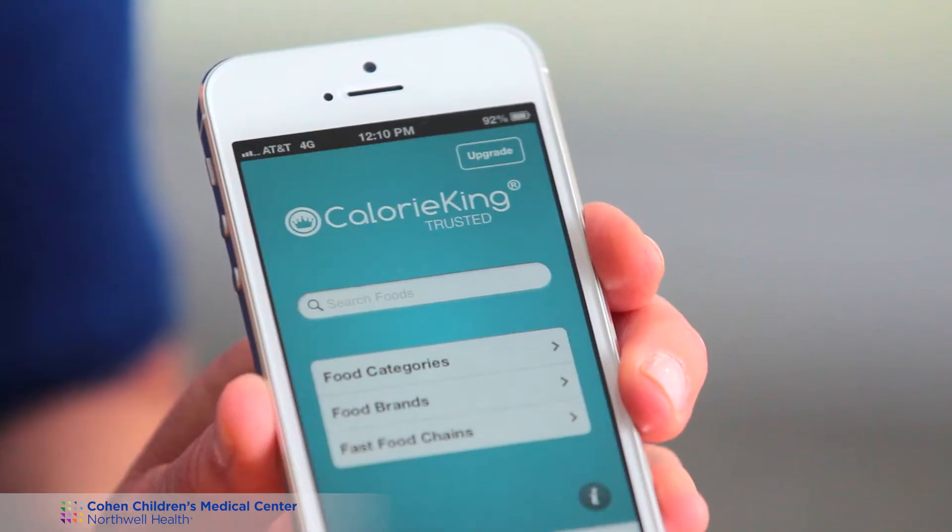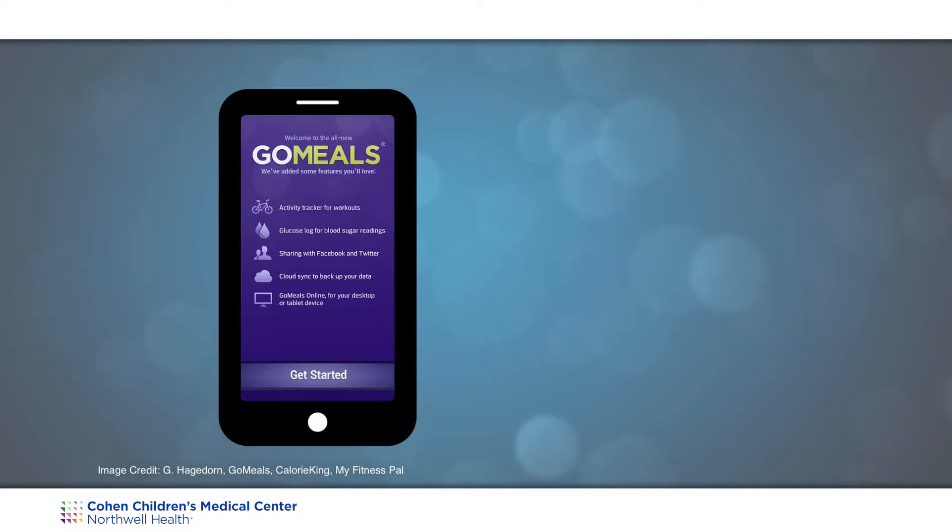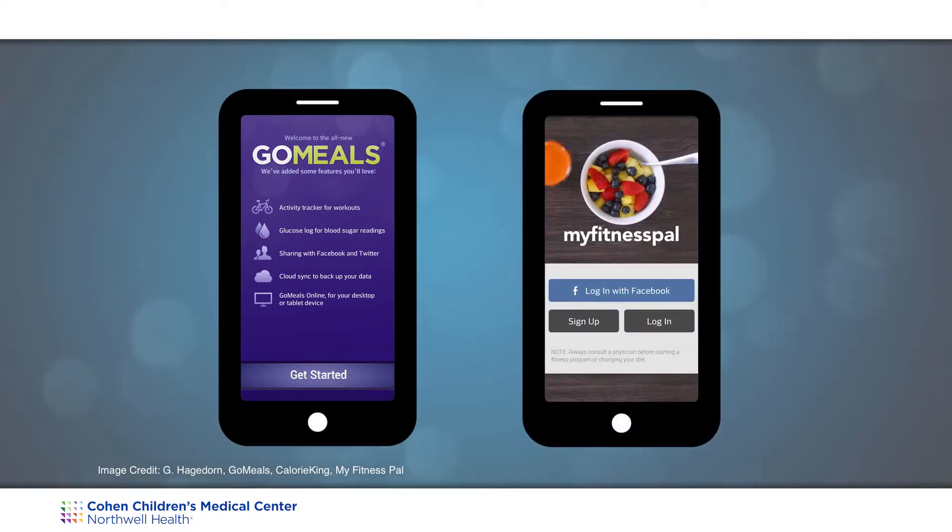Other tools for carbohydrate counting include apps used with your smartphone or tablets. An example would be the Calorie King app, which corresponds with the Calorie King book. Other useful apps would be Go Meals as well as My Fitness Pal. Other tools would be websites, carb counting books, and all the chain restaurants have their nutrition information online.